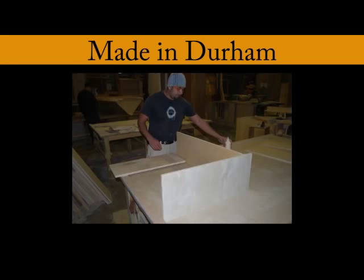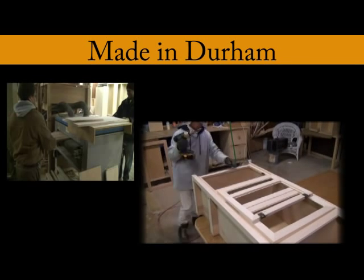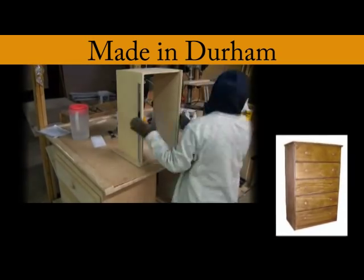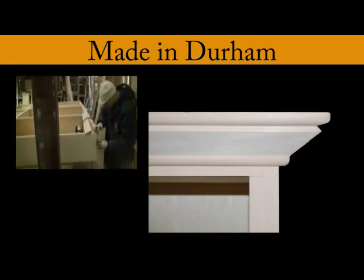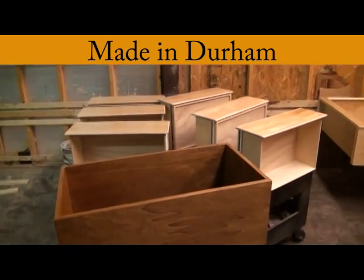We build the cases. We build the doors, the drawers, the moldings — all the details that go into your furniture, we build it here. Not only do we build it here, we finish it here too.